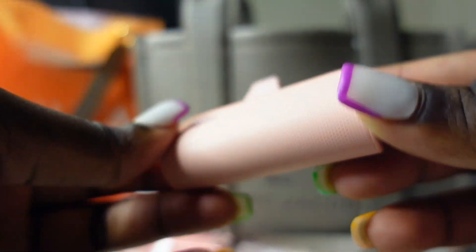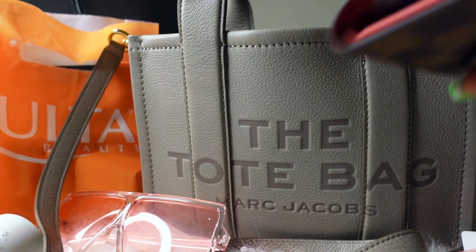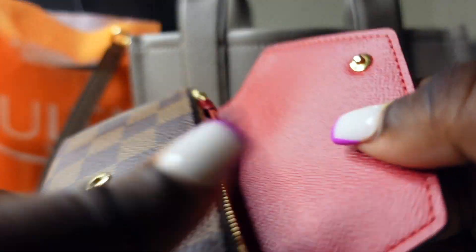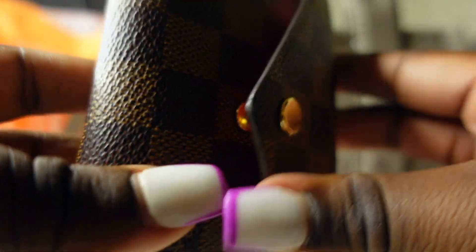The next thing I have is my Louis Vuitton wallet — this is the Victory wallet, I believe. It just has my cards, some coins, and a little bit of cash.